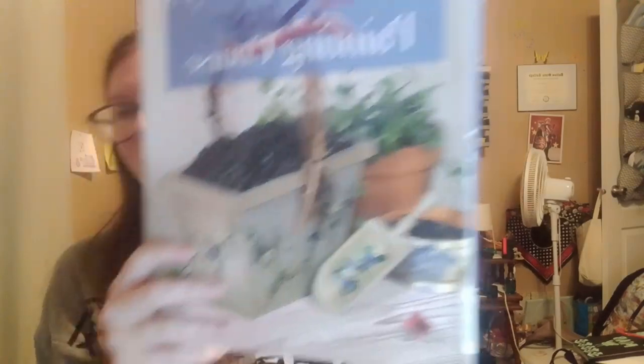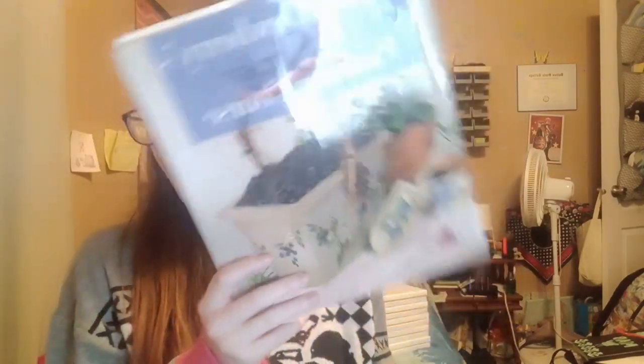I was grabbing the last thing and I didn't realize I actually missed a book. I'm not sure where it is but I have the dust jacket — it's another Donna Dewberry book, the One Stroke Painting Course book. It's a great book. It might be in the kitchen where I paint a lot, but it's a gorgeous book. I love the idea of one stroke painting — this is probably going to be a video all on its own of learning one stroke painting.